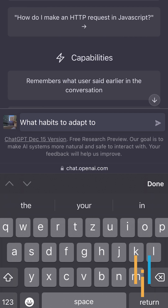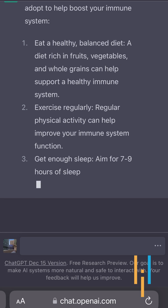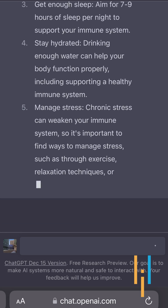For example, I'm typing here: 'what habits to adopt to build your immune system,' and you will see that ChatGPT will create a whole new content for you.